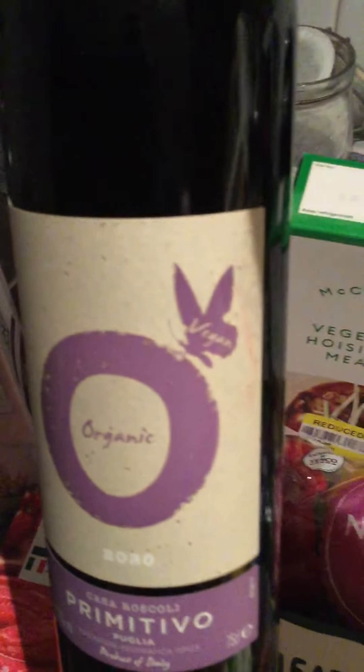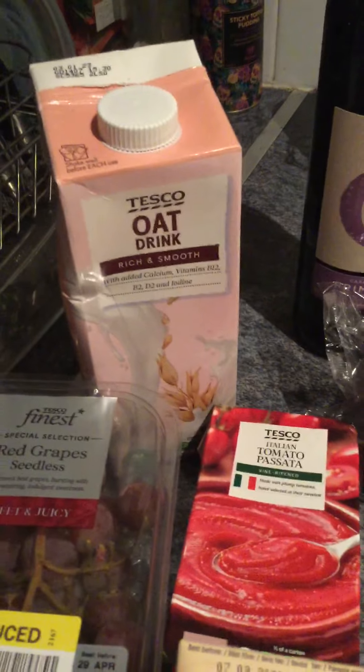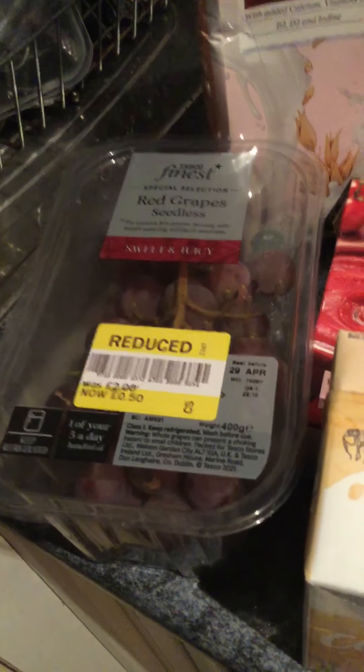Primitivo bottle of wine, as it's clearly marked vegan. It's on offer — it's usually £8.00 a bottle, it's on at £6.00 — so I thought I'd treat myself, it's been a busy week. I've got one carton of oat milk for a pound. Some yellow label Tesco's Finest red grapes for £0.50.